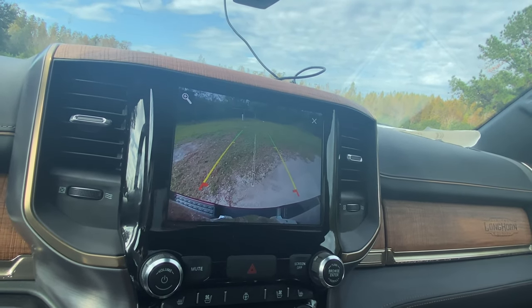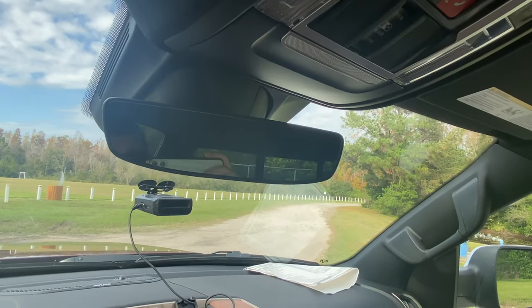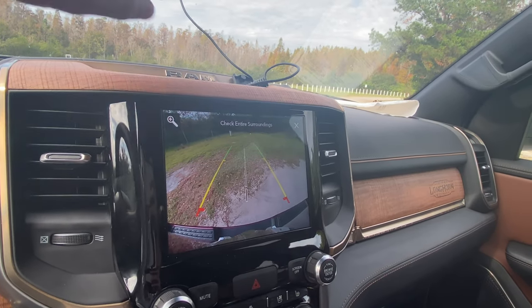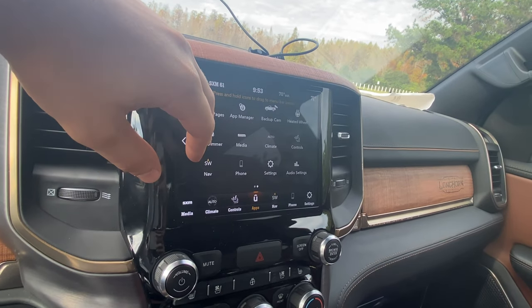We had a 360 overhead camera on the GM trucks we reviewed in this channel, and I really think it's fantastic, especially with the camera mirror. We don't have that either on this truck — both would be super appreciated. However, they are available as options, just not specced on this specific truck. You can take a look at all of the apps right over here — we're not going to go through all of those.